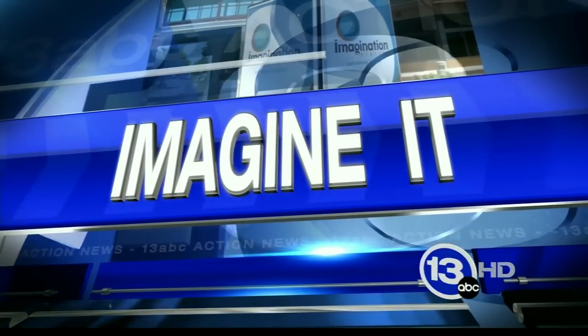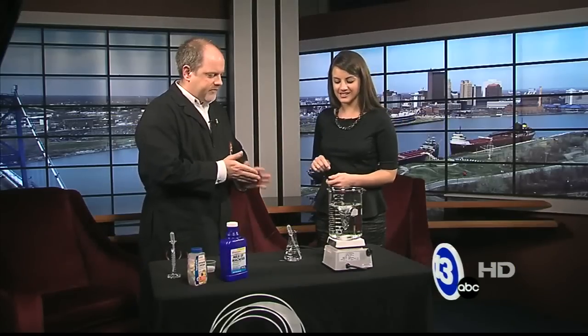Time now 9:47 on this Saturday morning. It is time for Imagine It. Carl Nelson is here and we're going to do a little bit of acid and base testing today. It's the holiday time — people are going to parties, they're overeating, and somebody at some point is going to reach for an antacid. So we thought we'd talk about that sort of acid-base chemistry.